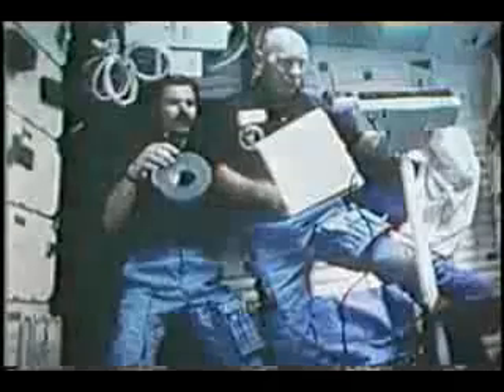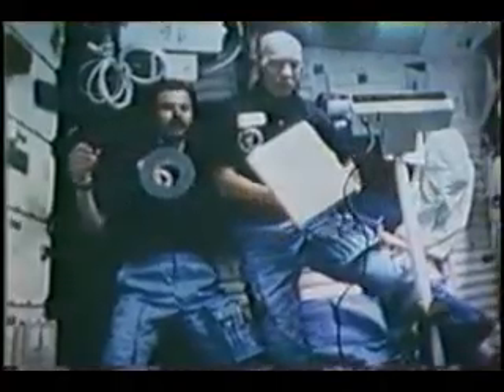Here we're setting up for an on-orbit OMS burn, getting some things ready in the mid-deck. There are the OMS engines firing out the back. That's one-sixteenth of a g — each of the OMS engines produces one foot per second squared for a total of two feet per second squared. That one-sixteenth of a g felt like a lot to us after being up there for three or four days. You can see the acceleration on the tape as it keeps wanting to go back toward the aft bulkhead because we're accelerating forward.